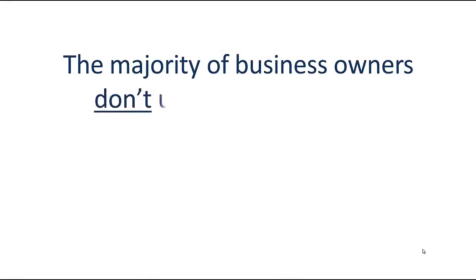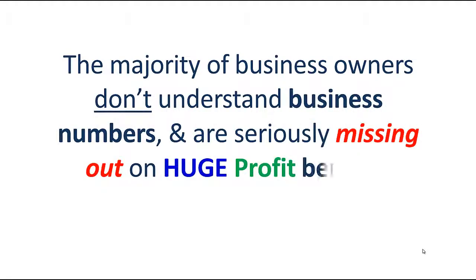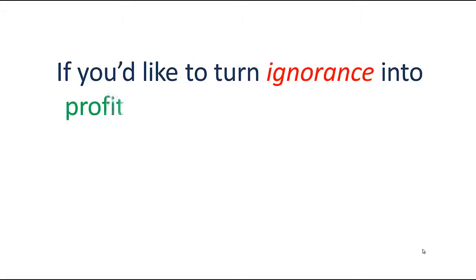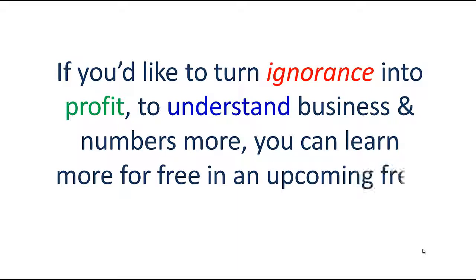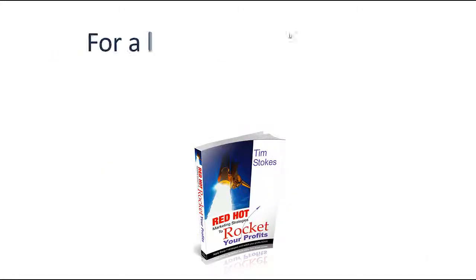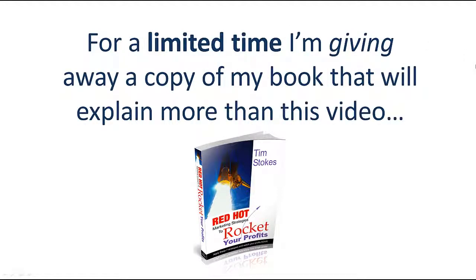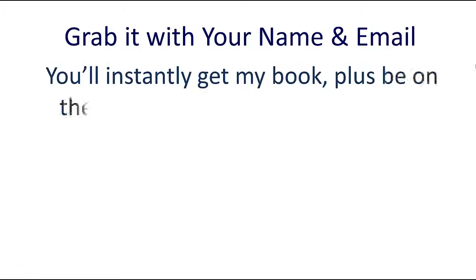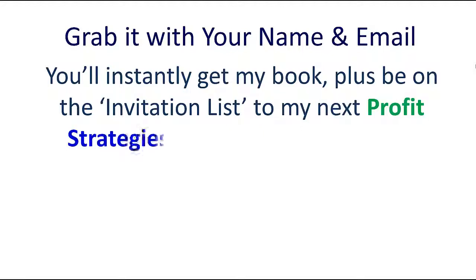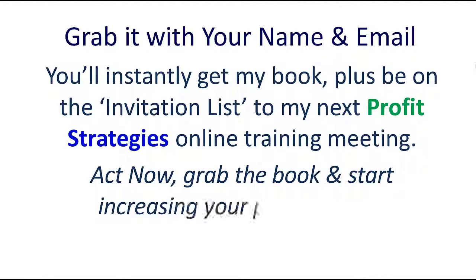The majority of business owners don't understand business numbers and are seriously missing out on huge profit benefits because of it. If you'd like to turn ignorance into profit and understand business numbers more, you can learn more for free in an upcoming free online training meeting. For a limited time I'm giving away a copy of my book. Grab it with your name and email — you'll instantly get my book plus be on the invitation list to my next profit strategies online training meeting. Act now, grab the book, and start increasing your profits today.